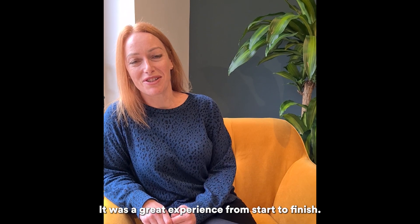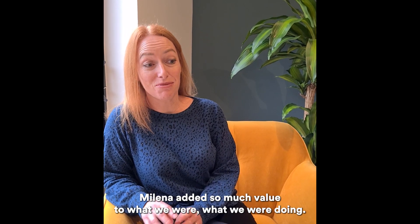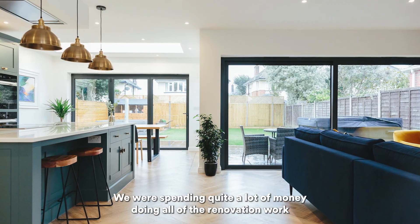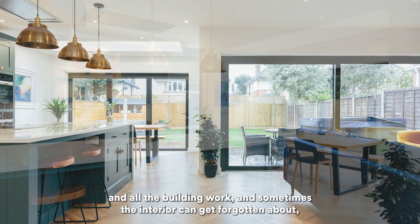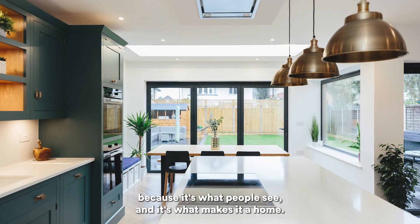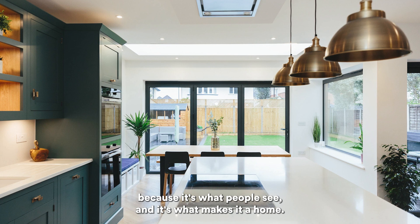It was a great experience from start to finish and Milena added so much value to what we were doing. We were spending quite a lot of money doing all of the renovation work and all the building work, and sometimes the interior can get forgotten about. But actually that's the most important bit because it's what people see and what makes it a home.